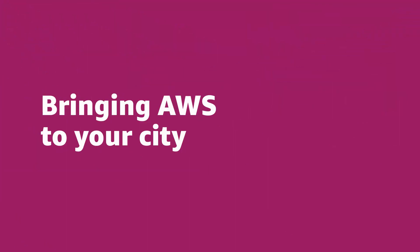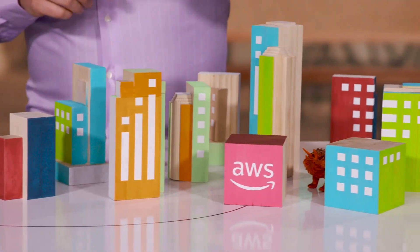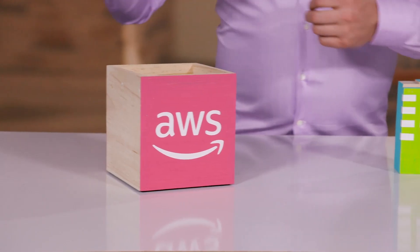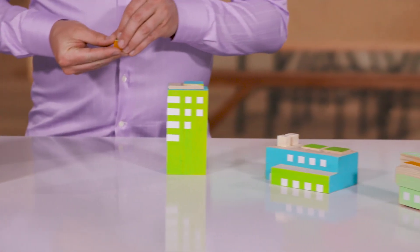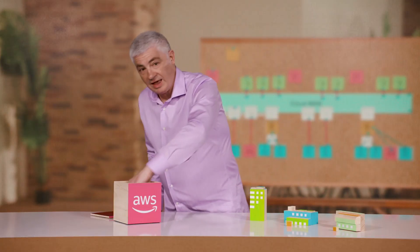This brings us to AWS Local Zones. Local Zones put AWS services inside a large metro area. Because Local Zones are so close to users, it makes them a great place to run applications that need single-digit millisecond latency. But we can get even closer — we can bring AWS inside your data center or other location. We do this with the AWS Outpost family of fully managed solutions. 1U, 2U, and 42U.